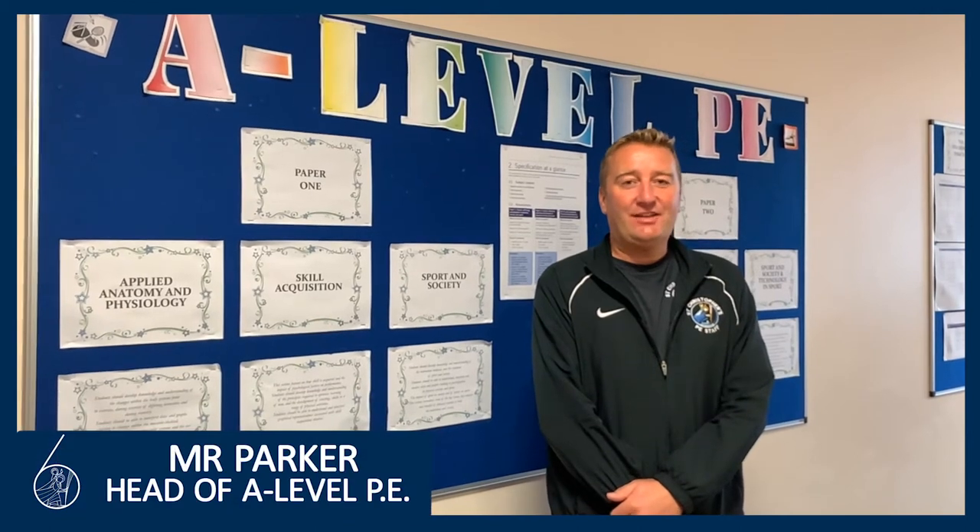Hi, I'm Mr Barker. I run the A-level course here at St Christopher's. I've got a few A2 pupils that are going to talk to you a little bit about the course.